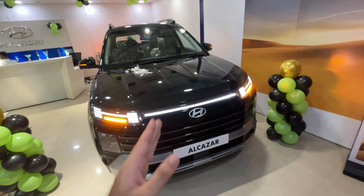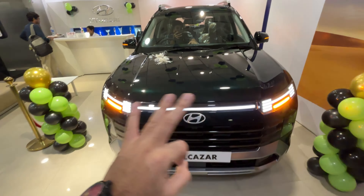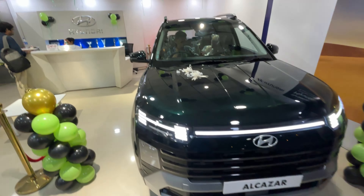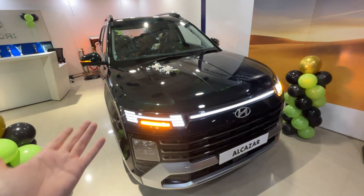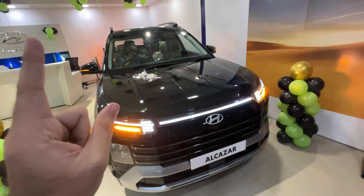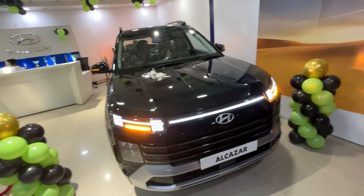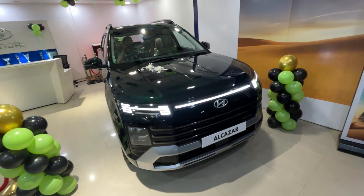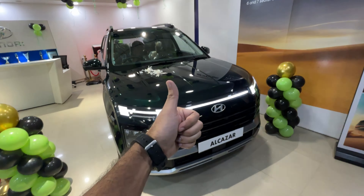It gets a little more than the Creta overall. The 2024 Alcazar Facelift looks and feels good — it's the complete package in my opinion. Do let me know your thoughts: would you choose the Creta, the Alcazar, or the Kia Seltos? Thank you for watching — please leave a like, subscribe, and press the bell notification icon. I really appreciate your support — see you in the next one. Take care and stay safe!